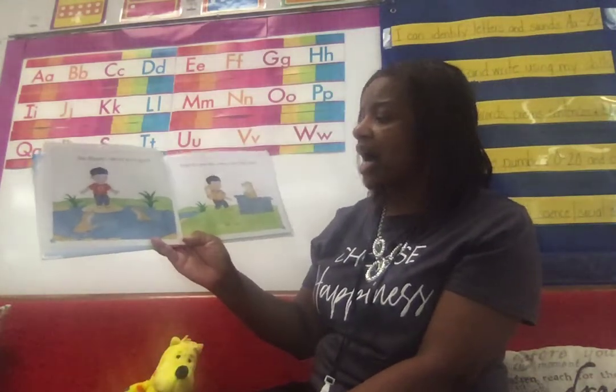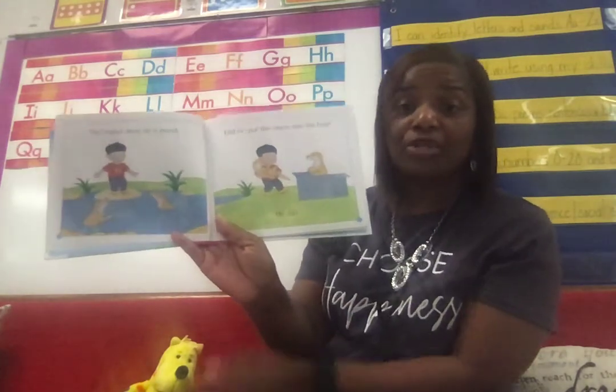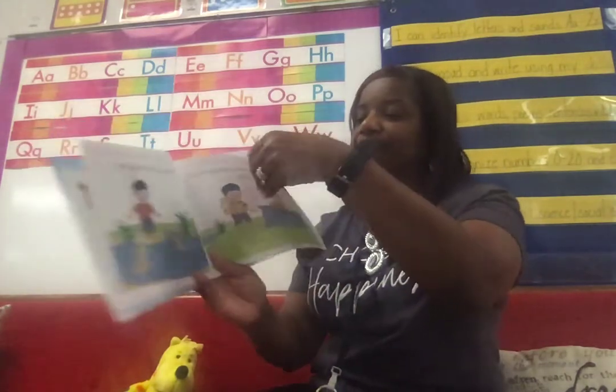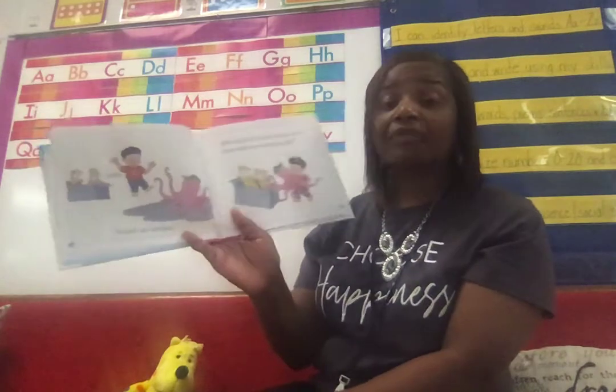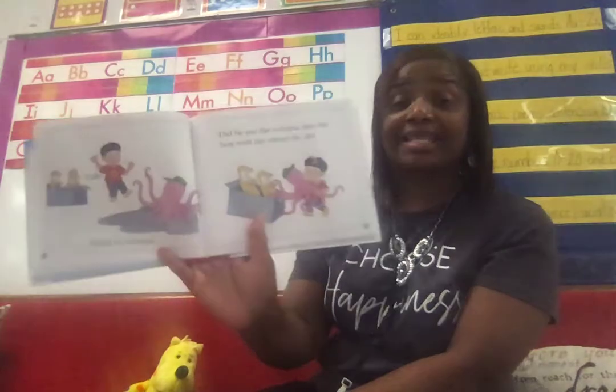He found otters in a pond. Did he put the otters into his box? He did. Boys and girls, those are otters. Little O found an octopus. Did he put the octopus into the box with the otters? He did.